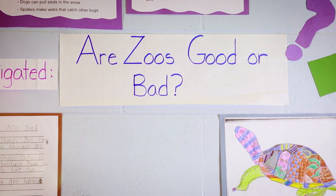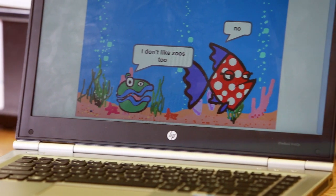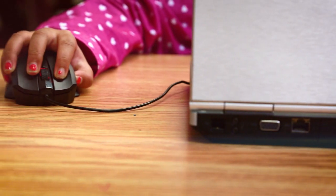For me this was a very hard decision, but I figured out we shouldn't have zoos because my program was about a fish. The fish in the clay were having a bit of a conversation about do you like zoos or do you not like zoos. It was a no because you have a small little tank, and if you're in the wild you can just swim wherever you want.